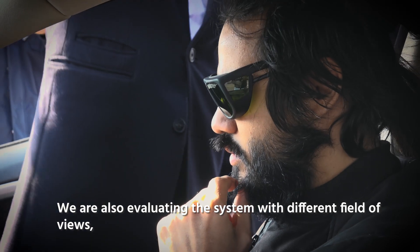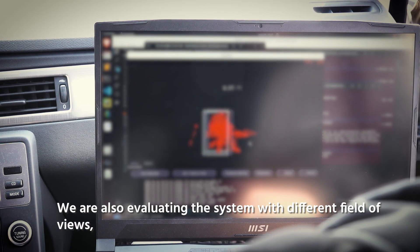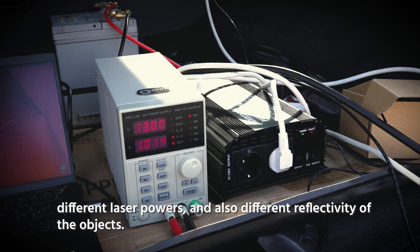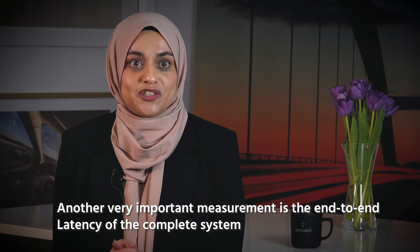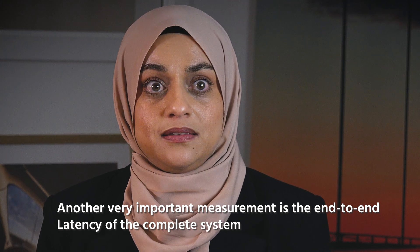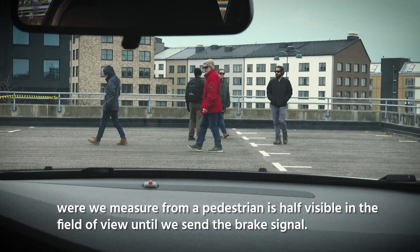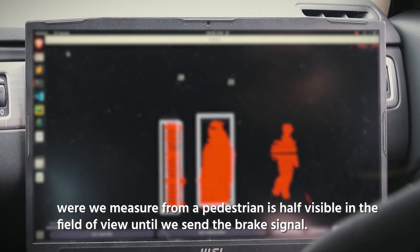We're also evaluating the system with different fields of view, different laser powers, and different reflectivity of the objects. Another very important measurement is the end-to-end latency for the complete system, where we measure from when a pedestrian is first visible in the field of view until we send the brake signal.